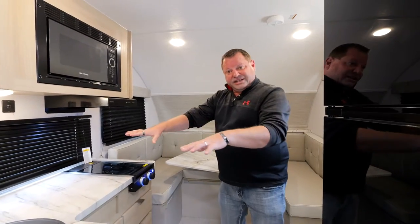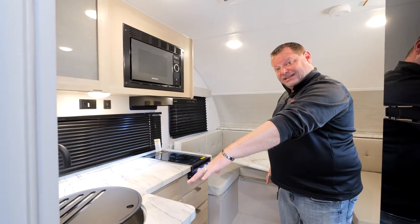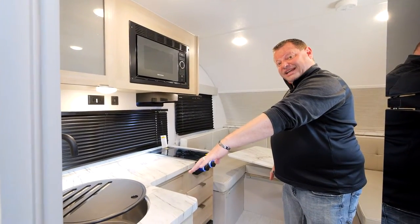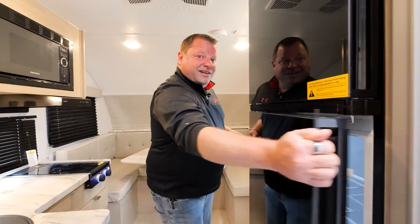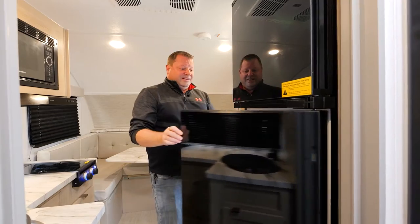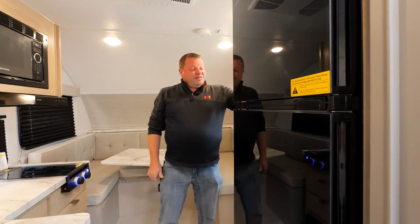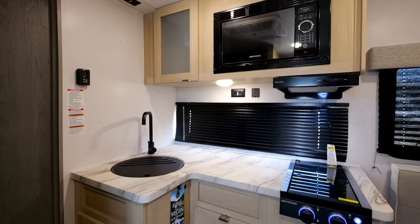Full kitchen with plenty of counter space, new deep basin stainless steel sink, our double access refrigerator, coat hangers on the wall here, and the burner and microwave setup is standard.